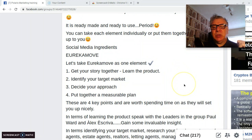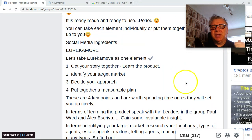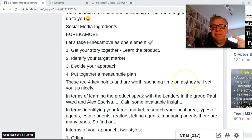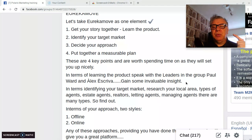There are four very important points that I think will be massively valuable going forward. First, get your story together — learn the product, it doesn't matter what it is, learn the product. Secondly, identify your target market. Thirdly, decide your approach. And fourth, put together a measurable plan. These are four key points and are worth spending time on as they will set you up very nicely.